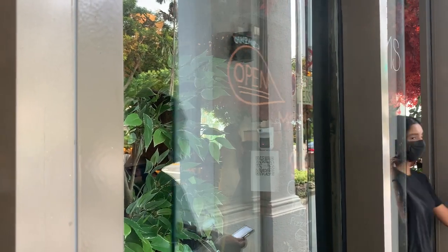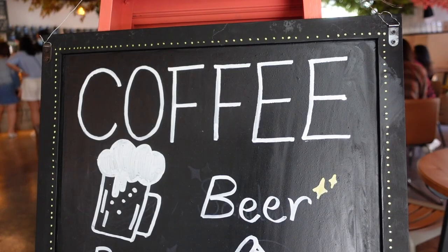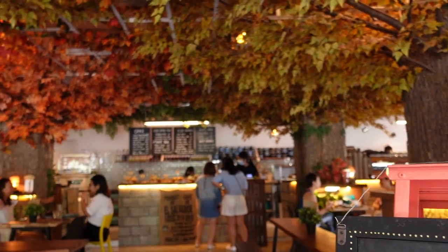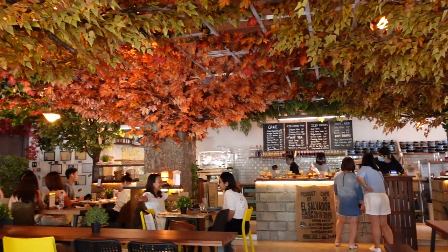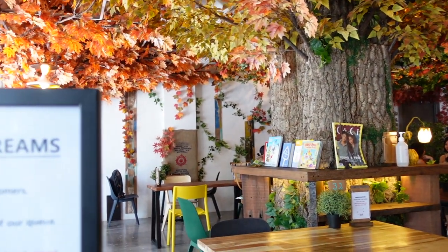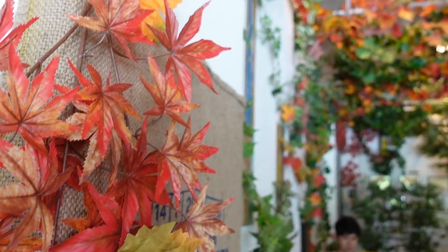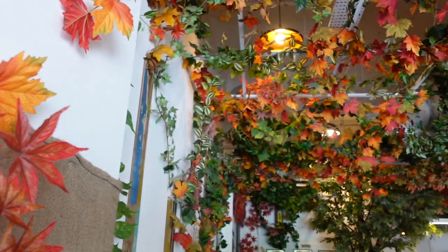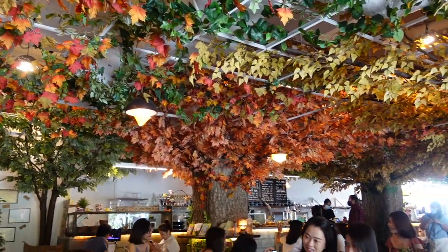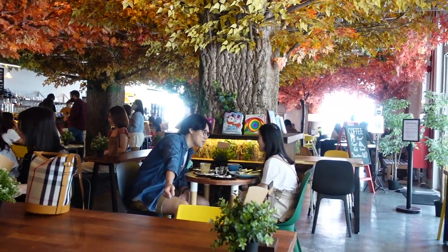What attracted me to step inside this cafe is firstly the amount of foliage and also the pretty colors. So this is the first look inside the cafe. The maple leaves are artificial but from where I sit it looks and feels natural and very cozy. Kudos and a really good effort on the owners' part.